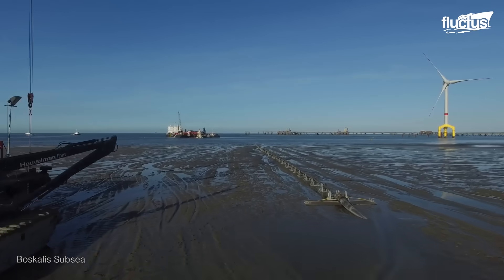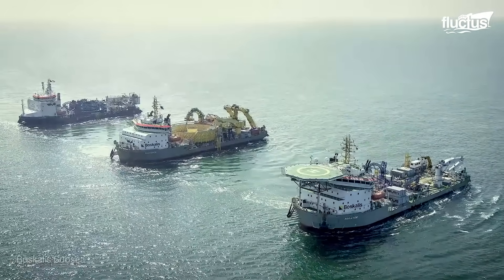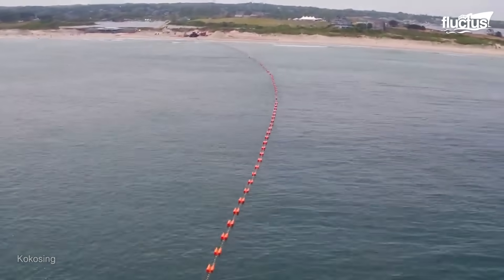When you consider the hundreds of thousands of miles of these cables currently crisscrossing the global seafloor, it's not hard to see the massive investment both private and public organizations are putting in the transportation and distribution of energy.